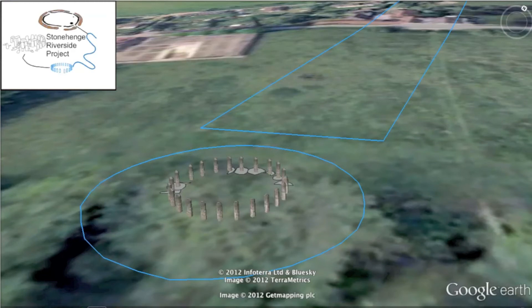Heading south of Durrington Walls, we come across Blue Stonehenge. Discovered in 2008, this site was excavated as part of the Stonehenge Riverside project between 2008 and 2009. The excavations revealed part of a ring of up to 26 stone holes whose sizes and shapes have led archaeologists to believe they once held some of the Stonehenge Blue Stones. It is thought that Blue Stonehenge was dismantled around 2400 BC and the stones moved to where they are located today.